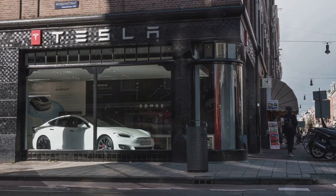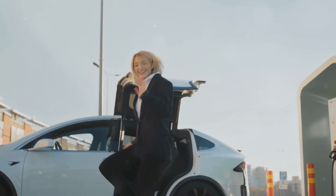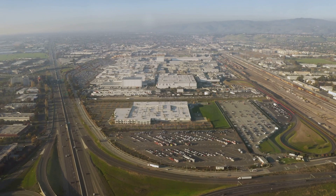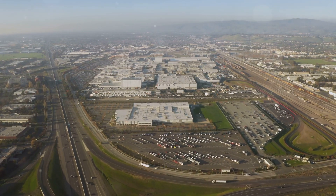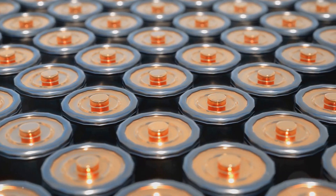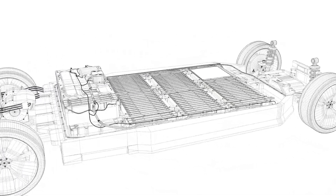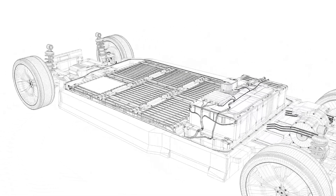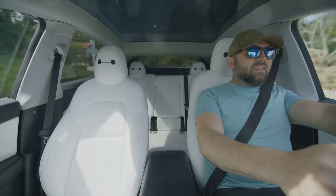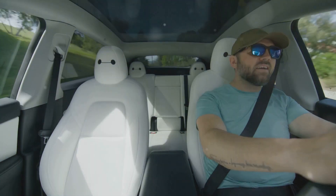Tesla. The name alone sparks a mix of excitement and apprehension in the automotive world — just the name gets petrolheads like me a bit nervous. It's not just a car brand, it's a revolution in motion. From the sleek Model S to the futuristic Cybertruck, Tesla has consistently pushed the boundaries of what's possible. Now they're on to something even bigger: batteries, the heart of any electric vehicle, and Tesla is aiming to revolutionize this crucial component.